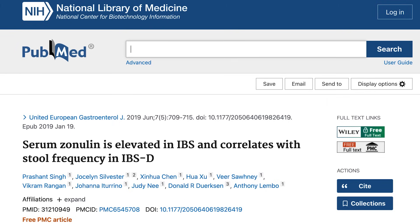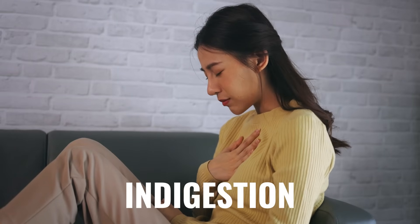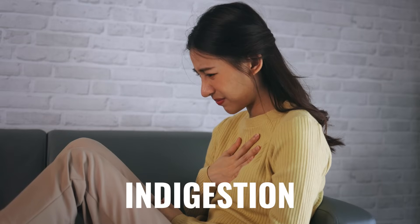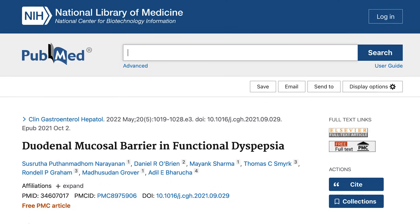A study found increased zonulin — a marker of leaky gut — in those with either IBS constipative type or IBS diarrheal type. Both were found to correlate with elevated levels of serum zonulin. Along with this, indigestion — more so in the upper GI — where you eat a meal and feel prolonged fullness, maybe some reflux, warmth, or GERD. It has also been shown in models of indigestion that these patients have higher levels of small intestinal permeability. So if you have gut symptoms, you likely have leaky gut.